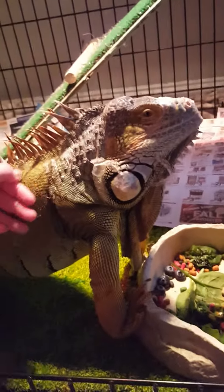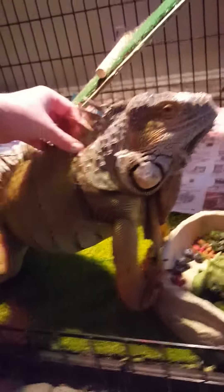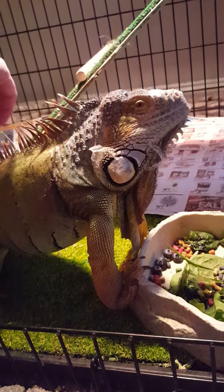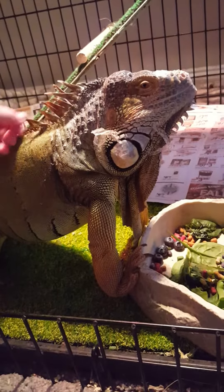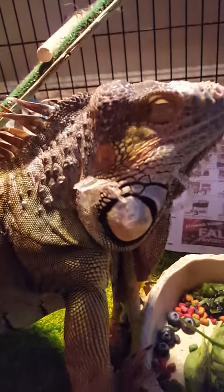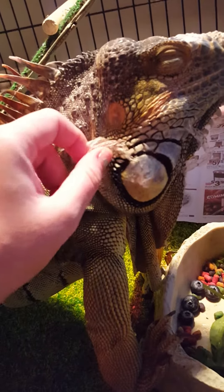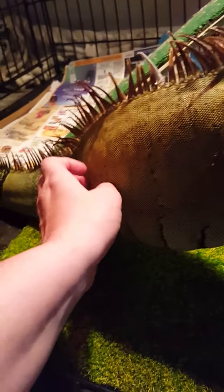I wanted to show you some progress that we very gradually worked towards in getting him to let me touch him. I've been using feeding time and just paying attention to his behaviors to gradually come up closer to him. You can see him closing his eyes because he's having a good time. He's got a little bit of shed — he's letting me gently tug at it and giving him scratches.